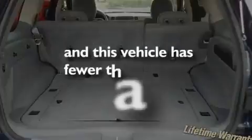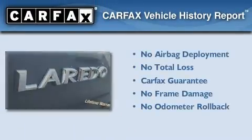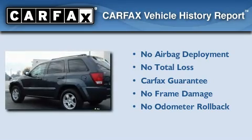This vehicle has fewer than 48,000 miles on the odometer, and this Jeep qualifies for the Carfax Buyback Guarantee.